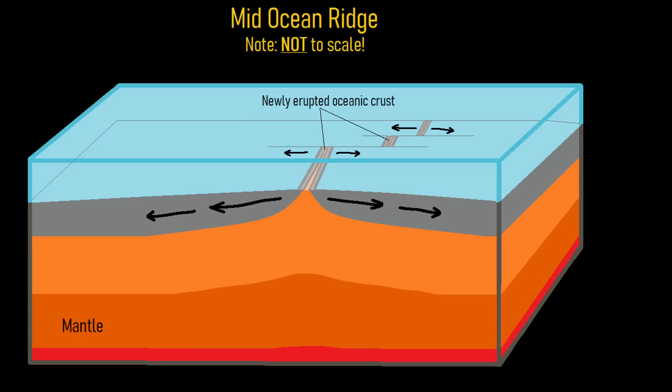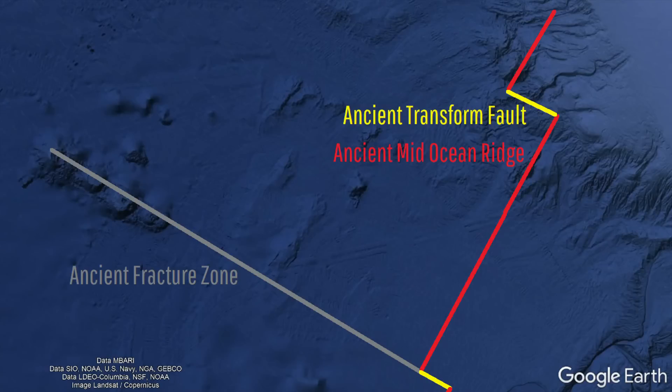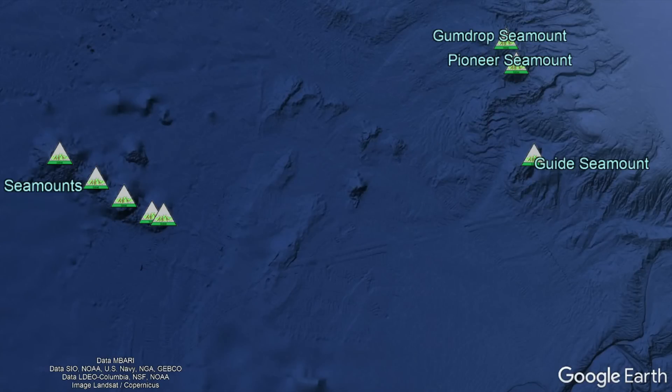However, this spreading did not always occur in an even manner at different segments, causing what are known as transform faults to form between them, with fracture zones forming parallel to them. These transform faults would be the site of eventual east-southeast trending seamounts such as the Taney seamounts.